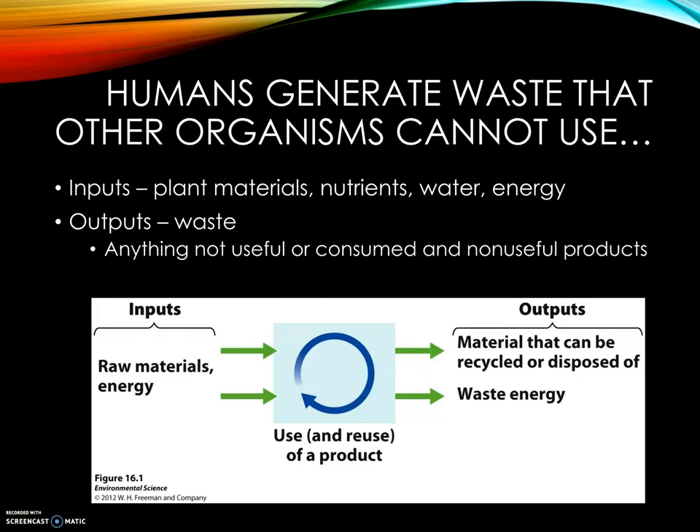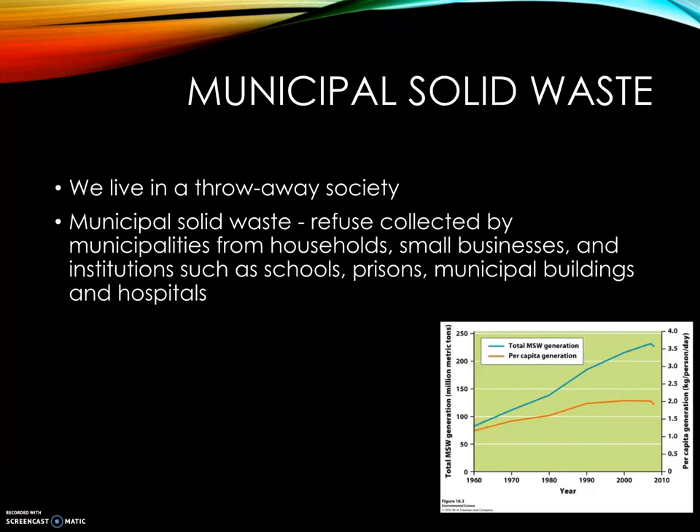Labor-saving household appliances, like dishwashers, were purposely designed so they would need to be replaced in a few years. Then we moved on to TV dinners, disposable napkins, plates, and forks. In the 1960s, the big one was disposable diapers. The U.S. leads this idea of a throwaway society.